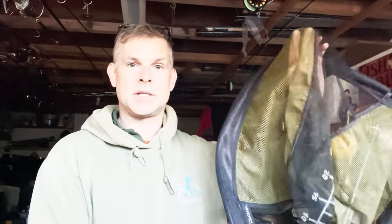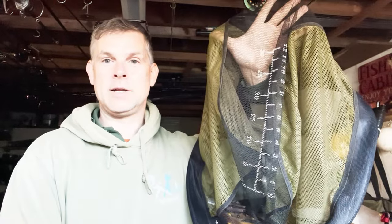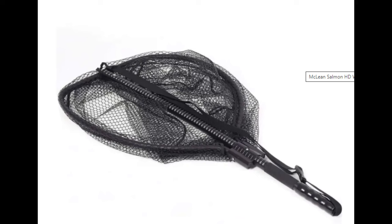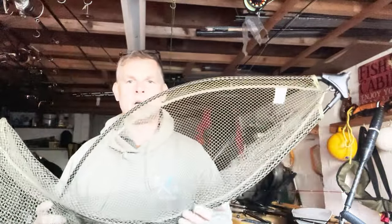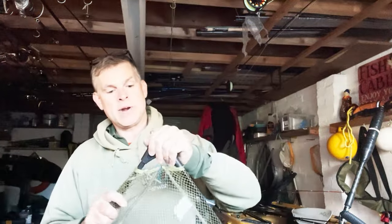Another thing is measuring nets — this is the Daiwa one with a measuring tape inside the mesh, so when it's flat you can measure your perch. You can also buy nets with integrated weighing scales in the handle so you don't have to transfer the fish. McLean are the only manufacturers with a reputation that I know of who do that — they're very popular in the salmon and sea trout fraternity, very expensive but they're good nets.